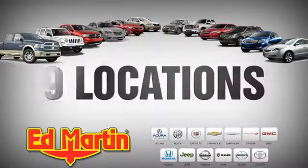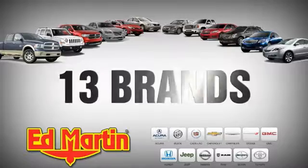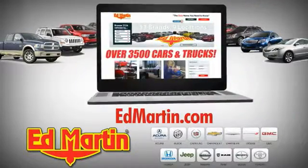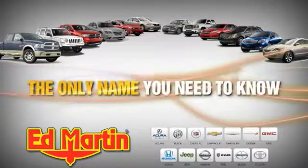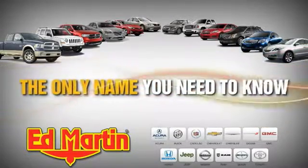Sienna. Nine locations, 13 brands, and over 3,500 new and used cars and trucks online at edmartin.com. Ed Martin is the only name you need to know.